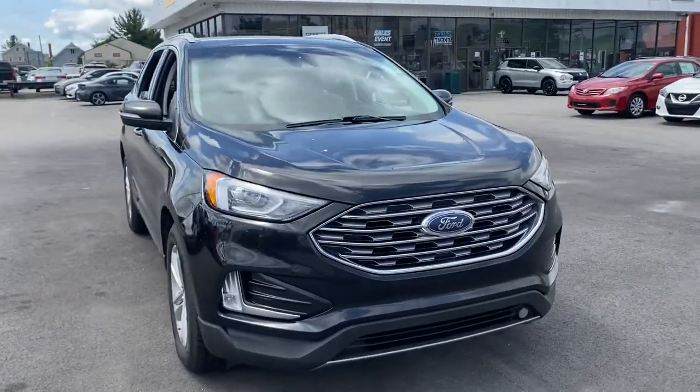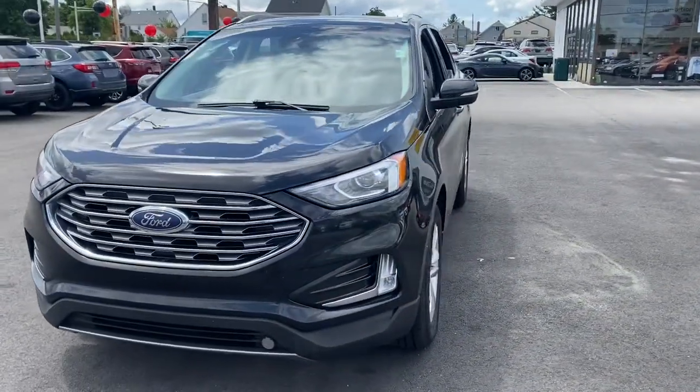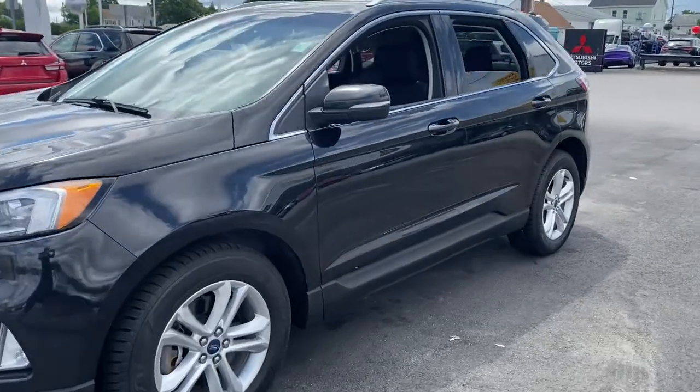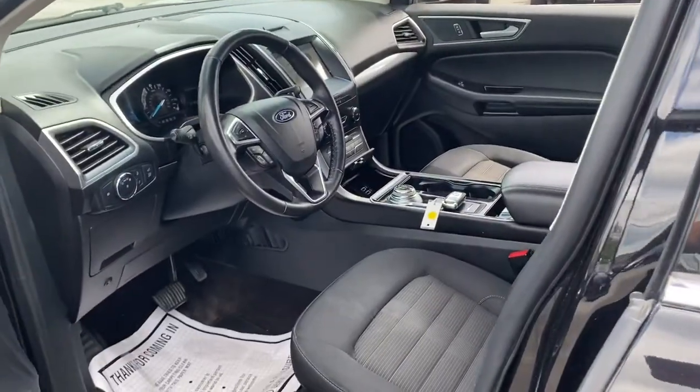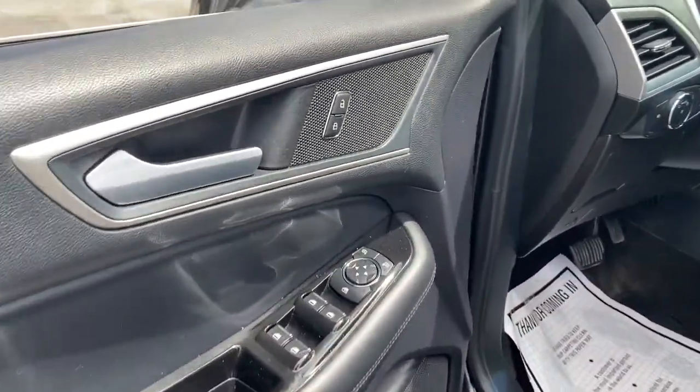Get a feel for the 2019 Ford Edge. This vehicle still has fewer than 80,000 miles on the clock, so it won't last long. Take a closer look at this smart and sporty Edge.